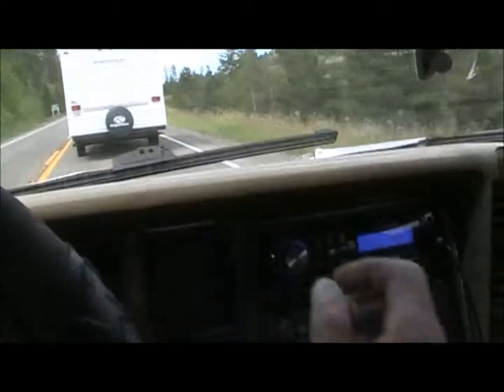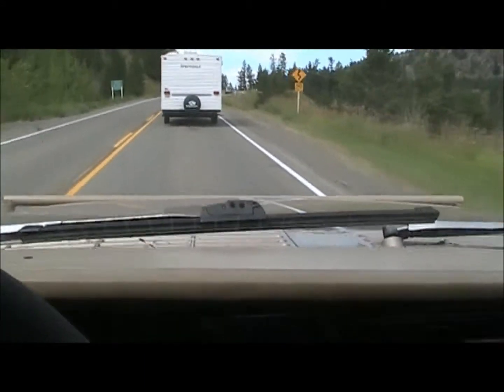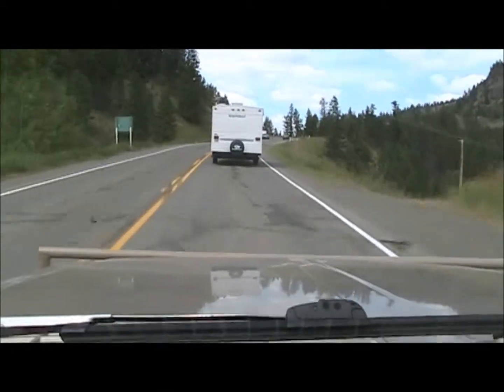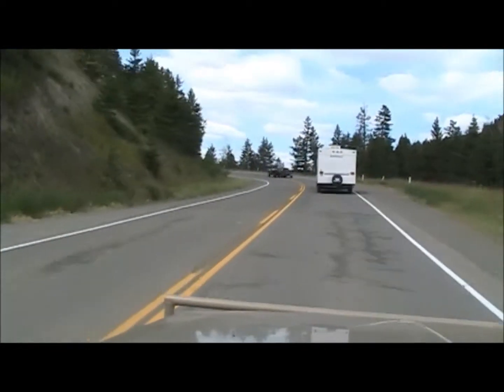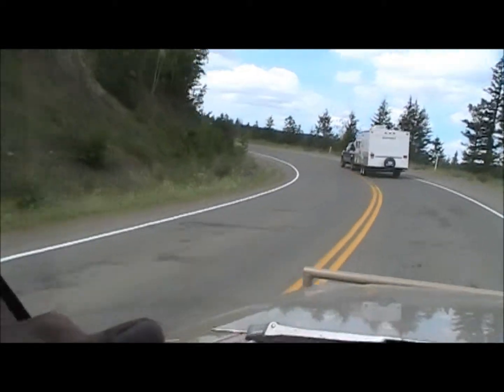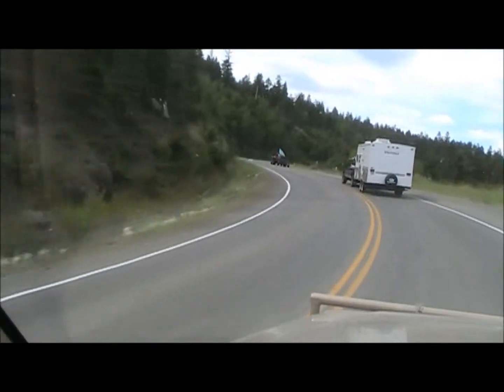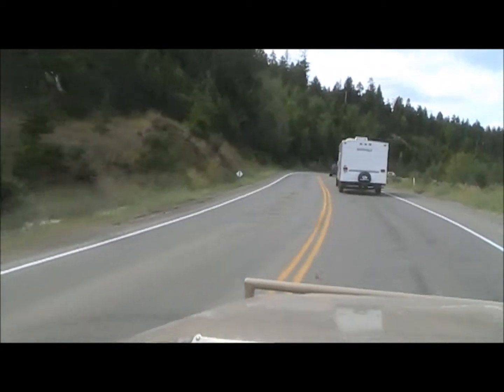Well, here we are. Climbing out of Sheep's Creek Hill in the mule. As you can see, we've got lots of tourists around. Watch where you're going. More tourists! I'll be glad when summer's over and all these tourists go back to wherever the hell they come from.